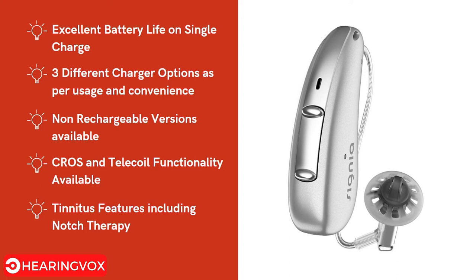Three different chargers are available for different usage needs, and non-rechargeable versions are also available. CROS and telecoil functionality are included. CROS allows users who are deaf in one ear to wear a CROS device on that ear, which transmits audio to the hearing aid on the other ear. Telecoil is a system used in theaters or classrooms where a loop runs through the facility, allowing the speaker's audio to be heard directly through the hearing aid. Tinnitus features including notch therapy are also available.